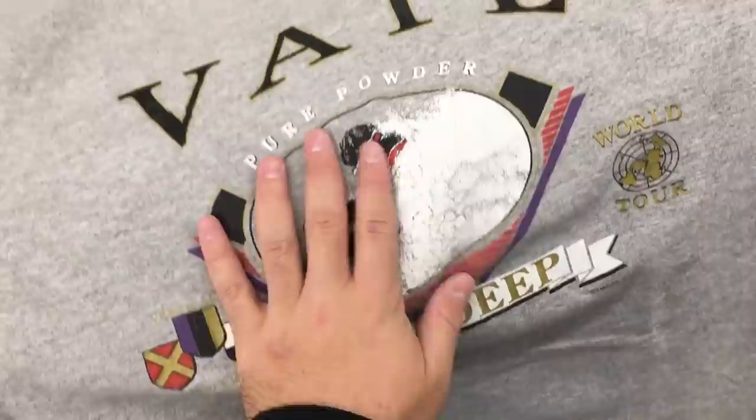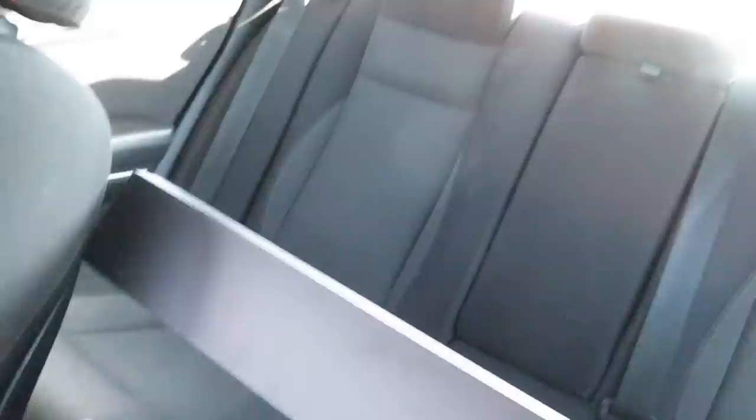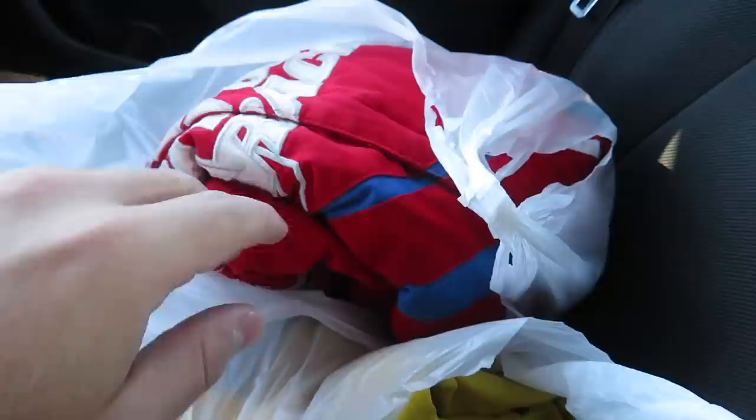I don't know what year this is — Veil Pure Powder World Tour shirt, not really for me but pretty cool. Single stitched, size large for $0.95. So coming out of this store, I got that shadow box, I got that Nike shirt, and then I got that ski shirt.